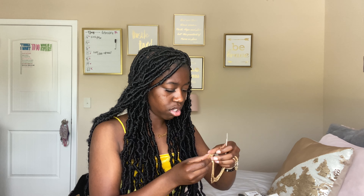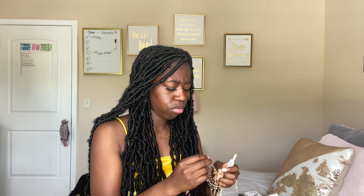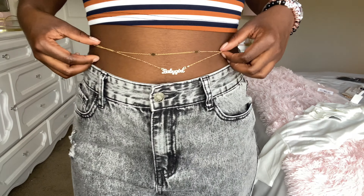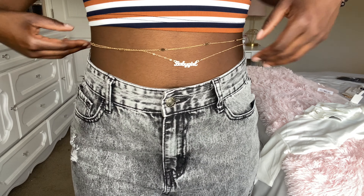There's more jewelry — it's like a waist chain. Y'all know what waist beads are? This is like a waist chain and it says 'baby girl' on it. It has like tiny flowers on the chain too.